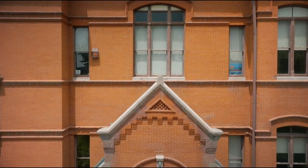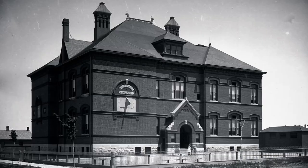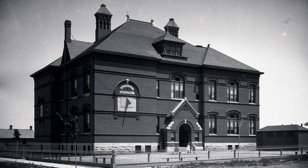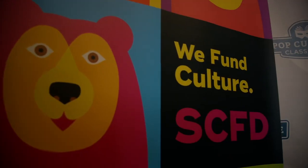Today we are at the Emerson School in Denver's Capitol Hill neighborhood. This is a school that was built in 1885 when Capitol Hill was a booming neighborhood. It's a historic school that is now our office as well as an office for other nonprofit organizations.